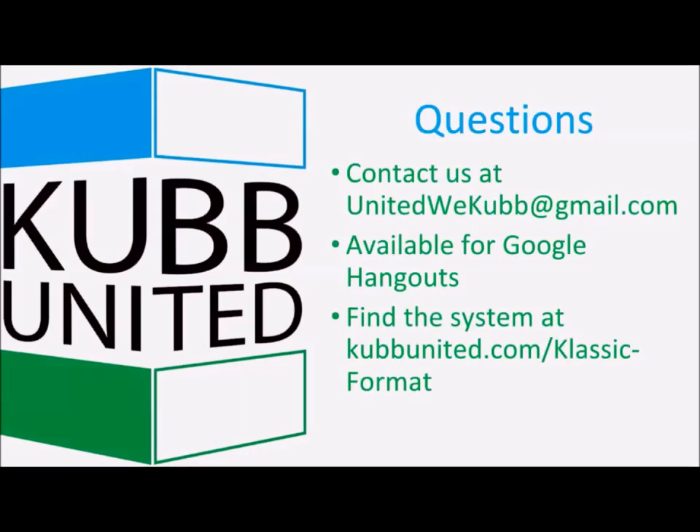Thank you for watching this demonstration. If you have any questions, contact us at unitedwecube@gmail.com. If you'd like a more hands-on demonstration, we're available for Google Hangouts — we've done that for several clubs and it works very well. You can find the system at koobunited.com/classic-format.